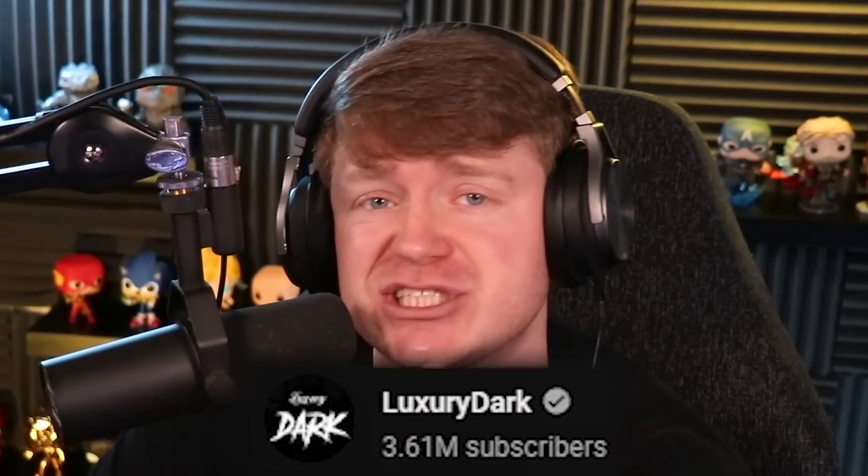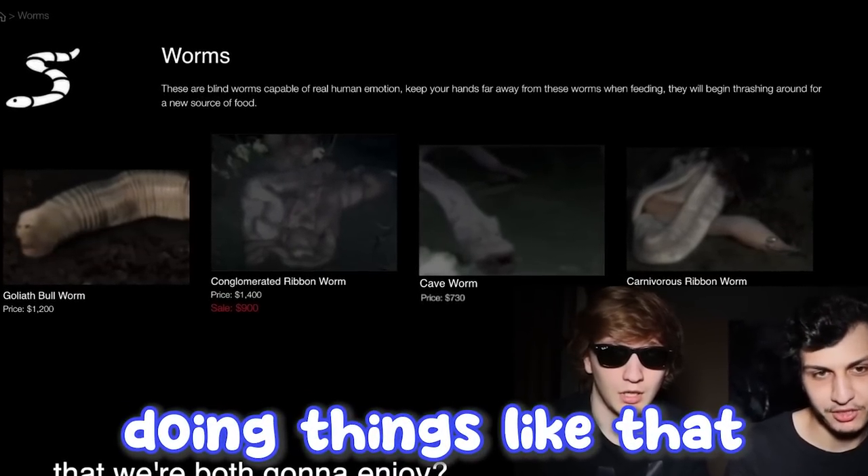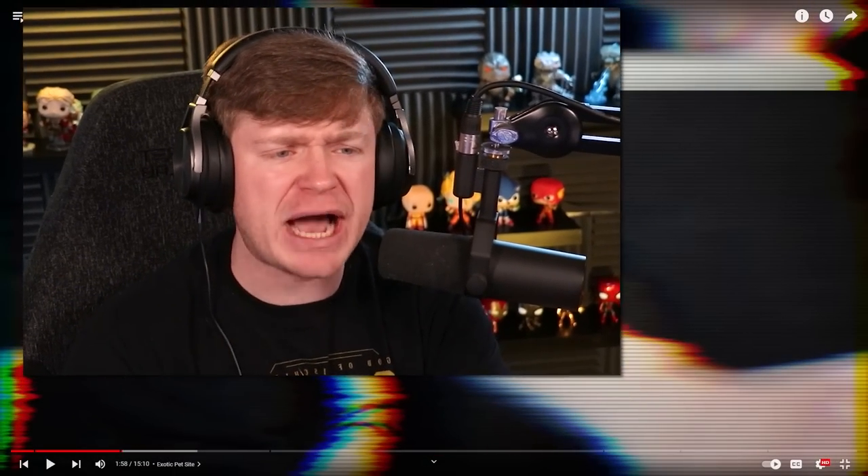I know how much you guys like the Life of Luxury videos. Well, today I found out they have a second channel called Luxury Dark — I'll throw them up on the screen right now. On this channel they do some crazy stuff: buying things on the dark web, buying exotic pets, doing things like that. So we're here to check out the video titled 'We Bought a Pet Spider Off the Dark Web.'